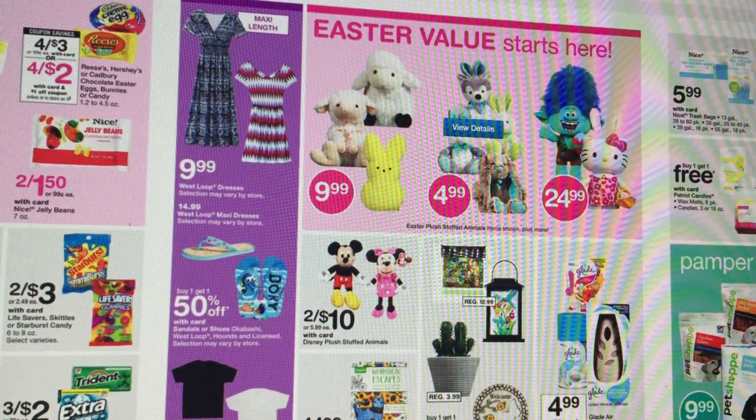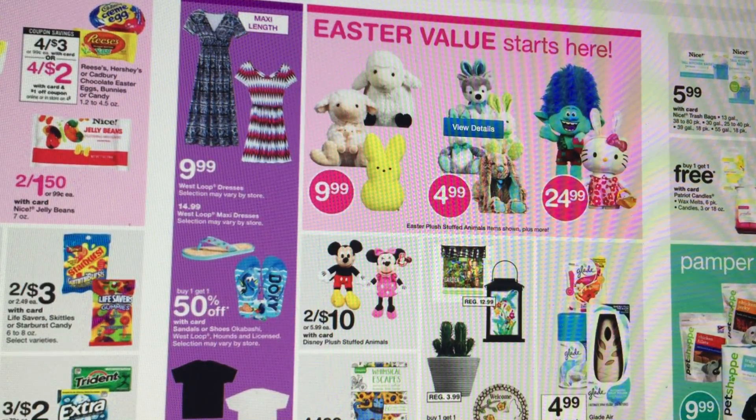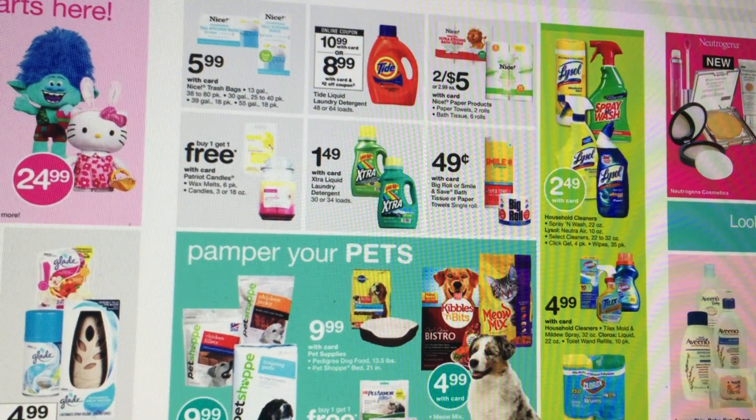We do have Glade — it looks like it's $4.99 and then you get a $2 register reward. It's the automatic spray unit or refill, not the actual kit. Extra laundry detergent is $1.49 this week, which is a pretty good price. We've got 49-cent paper towels and toilet paper — those are great filler items if you're using register rewards and need another item to pair with your manufacturer coupons.